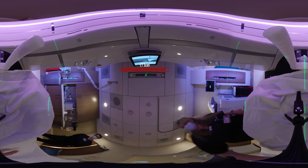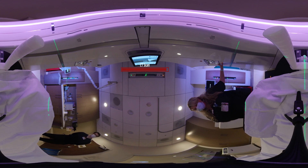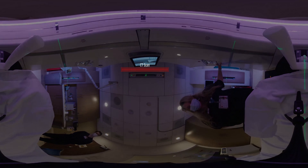Excellent job. We're just going to put stickers on your marks and you are free to go. We will see you back here for your first day of treatment, 15 minutes before your appointment start time. You have a wonderful day.